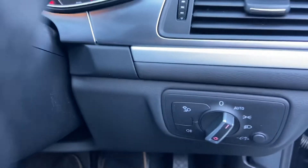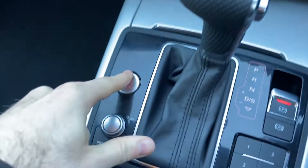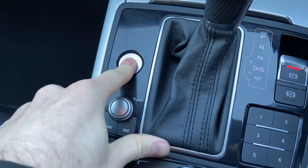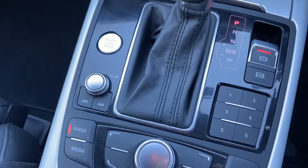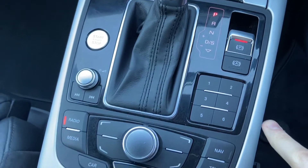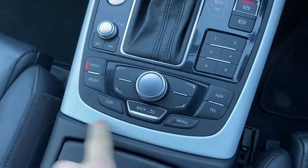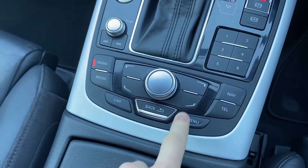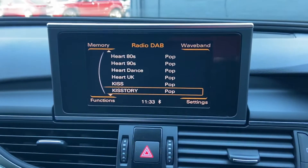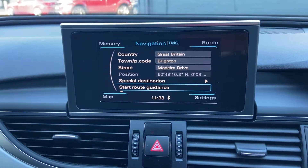Stepping inside the vehicle — automatic lights just to your right-hand side. Keyless start, so simply foot down on the brake to start the vehicle. Shortcut buttons for your radio controls and a few sets of favourites — shortcut buttons for pretty much everything you'll generally use on the car with the entertainment system. As you can see, you've got your DAB radio, Bluetooth audio, and satellite navigation system.